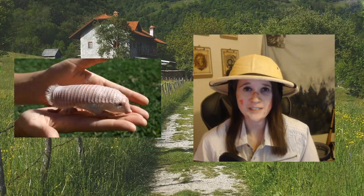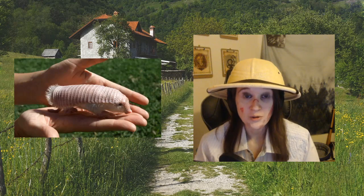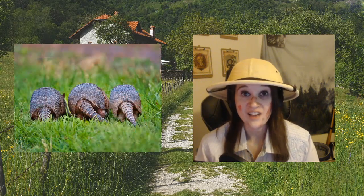Hi guys, welcome in. Today we're going to learn about the armadillo. Armadillo is an armored and adorable little mammal. There are 20 species of armadillo.